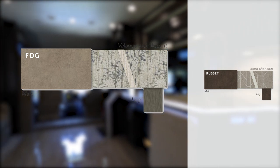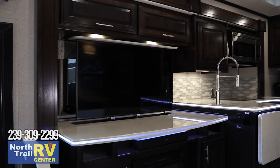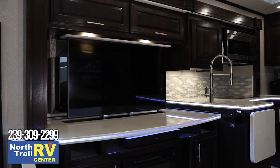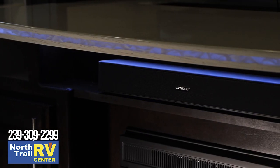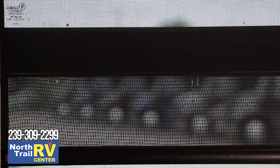Core décor selections include Ivory, Fog, and Russet. Relax while watching your favorite movies on the 40-inch living room LED smart TV, or enjoy a song on the Bose sound system during the afternoon. Roller nightshades ensure your privacy while day shades keep you cool.